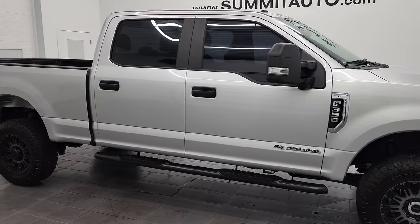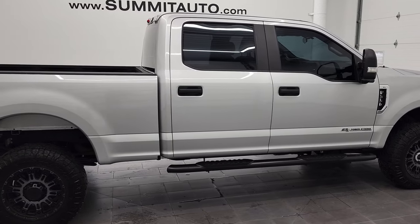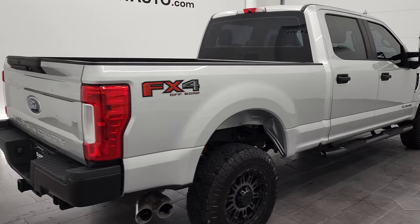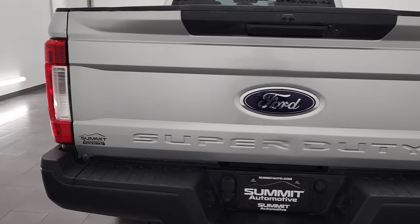Hey, this is Brett and this 2018 Ford F-350 Crew Cab Short Box Single Rear Wheel is stock number 12750Z. We are here at Summit Automotive in Fond du Lac, Wisconsin.